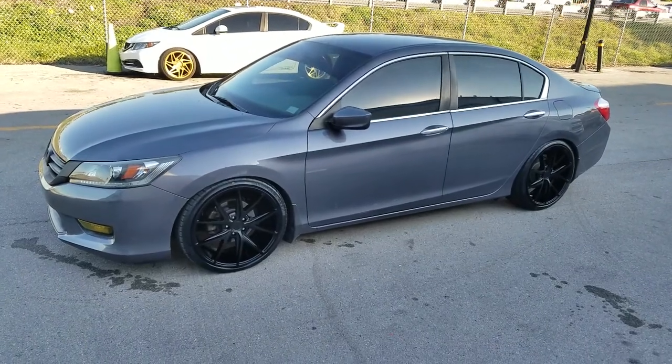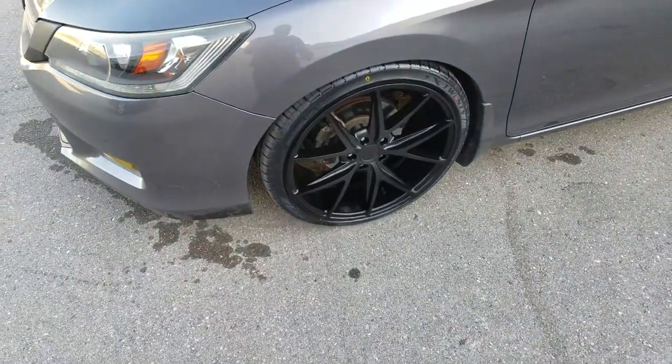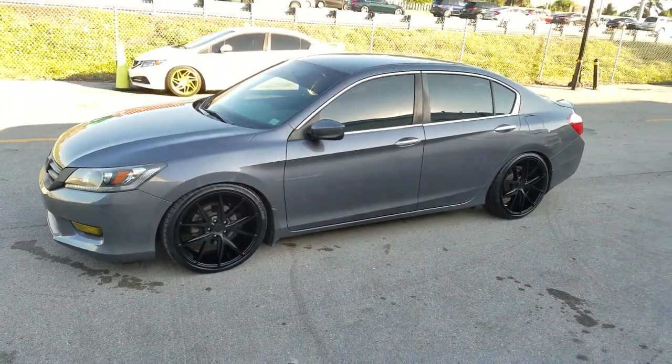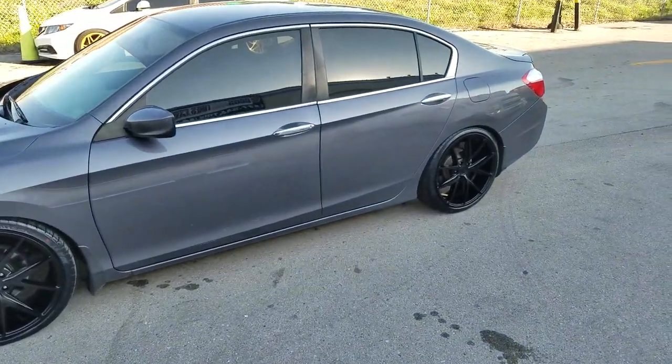Right now we're looking at the Niche Masano in 20-inch, 20x9 all the way around on a 2014 Honda Accord. This one is dropped, as you can see, with a 235/35/20 tire. I believe the offset is about a 38 or a 40 on this wheel, maybe a 35. Good looking wheel, came out really nice — the gray against the black.